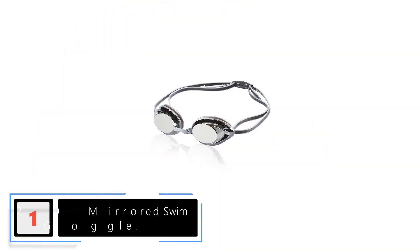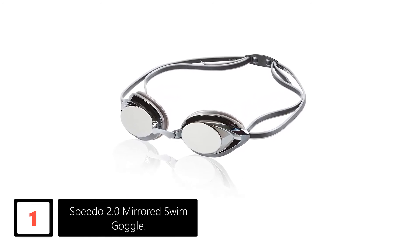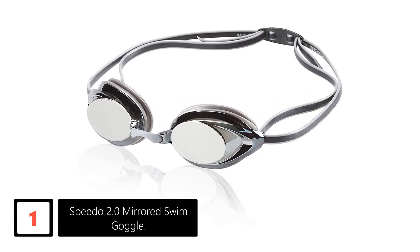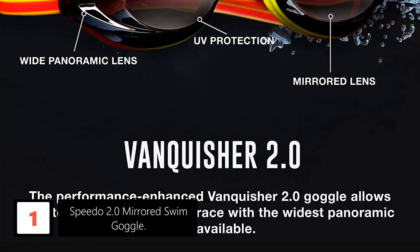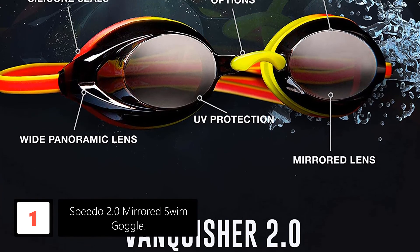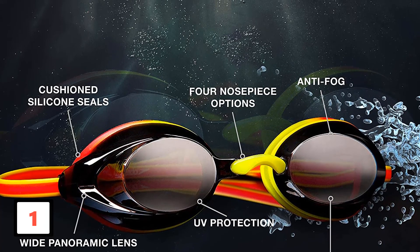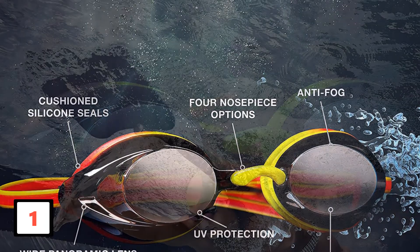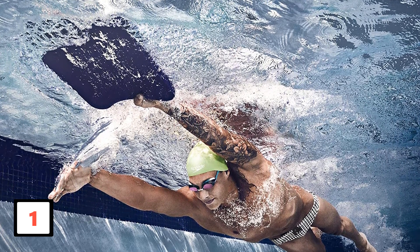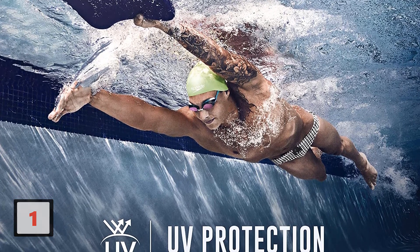Finally at number 1: Speedo 2.0 Mirrored Swim Goggle. This 2.0 mirrored swim goggle offers a sleek, snug, low-profile inner eye fit that makes it admired and wanted by many swimmers. Its anti-fog coating helps prevent condensation and ensures you see clearly throughout your swimming experience. The goggle comes with four interchangeable nosepieces for a custom precision fit. Its lenses are UV-protected, blocking the sun's dangerous UVA and UVB rays. The mirrored design helps reduce glare for a great swimming experience.